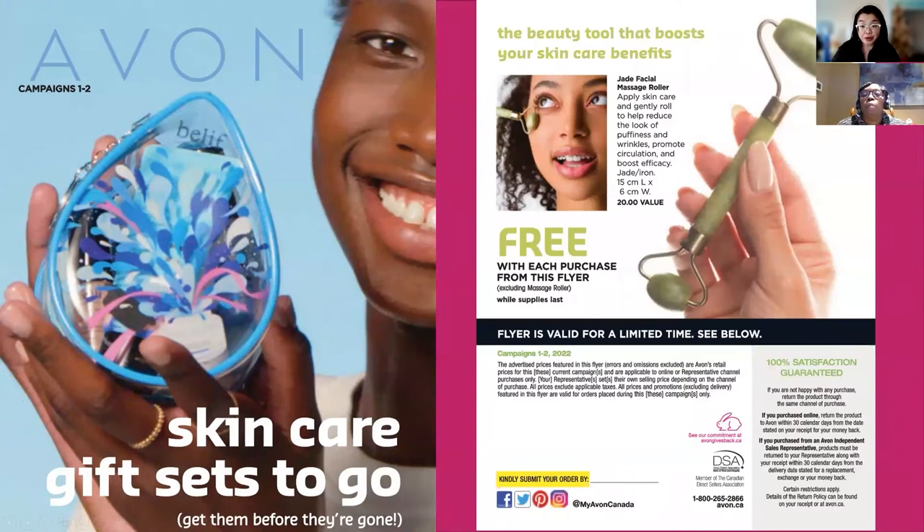My favorite offer from this flyer is the free Jade roller — a $20 value — with every purchase. So if customers are still shopping for the holidays, every item they buy as a gift will also come with a free roller, which means one gift can become two gifts. Double the fun, double the gifts — which is always fantastic.